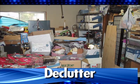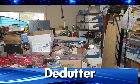Declutter. Make your move easier by getting rid of everything you don't want to move. It will make packing easier and may save you money by letting you book a smaller moving truck.